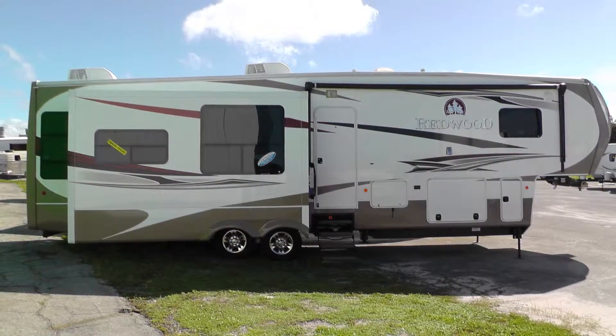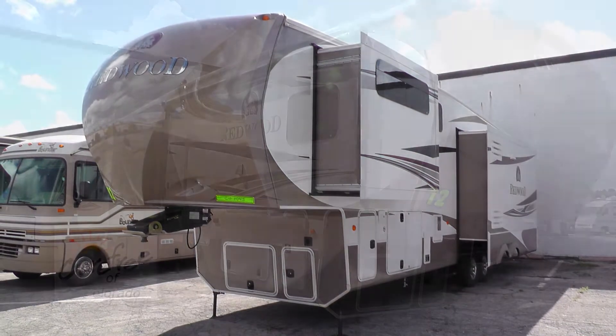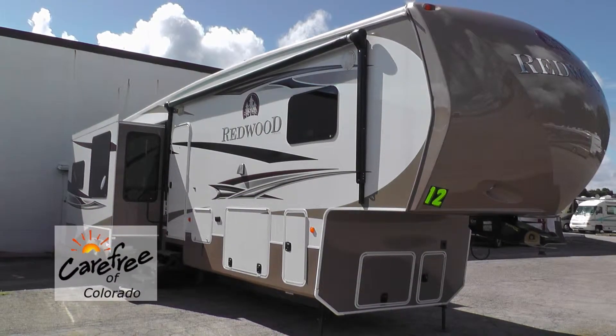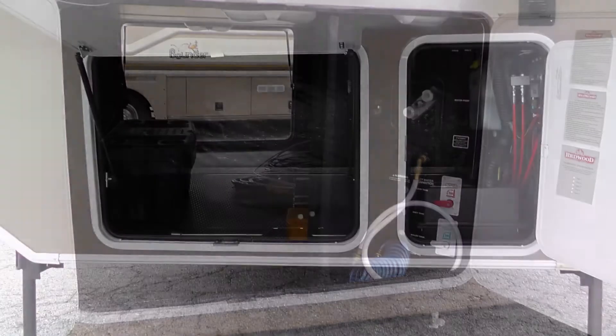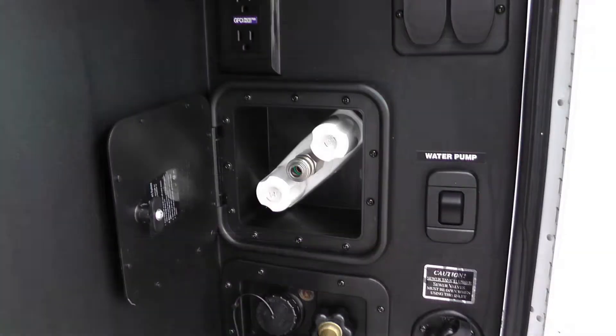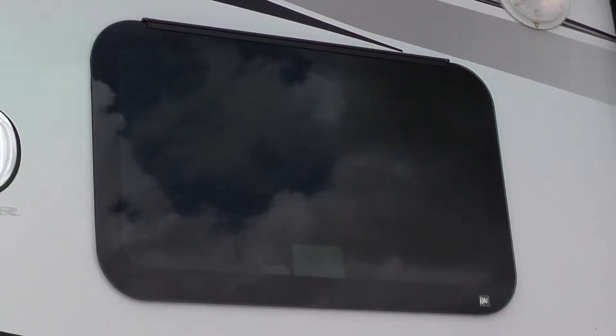The exterior is in excellent condition and has a wonderful lustrous appearance. Exterior features include a 17-foot power patio awning. There's plenty of basement storage in the large pass-through and the two standard compartments. There's also an outside shower and rear ladder. The frameless windows are both beautiful and low maintenance.